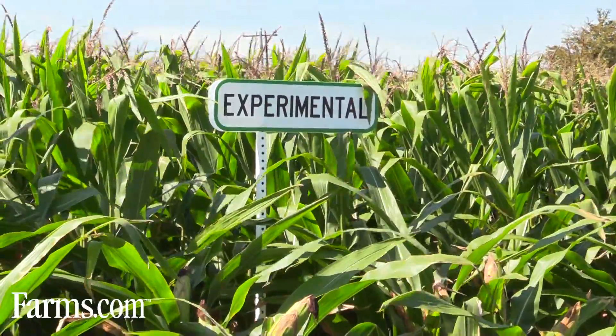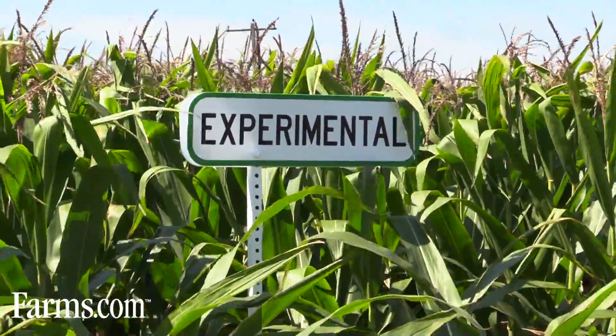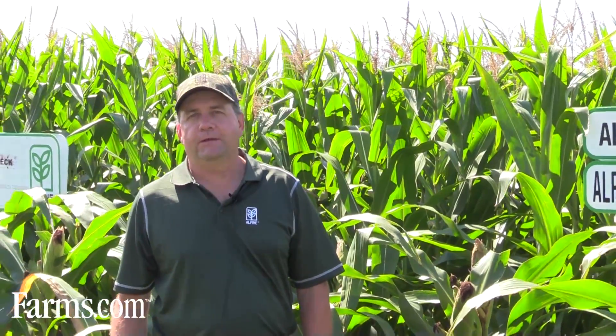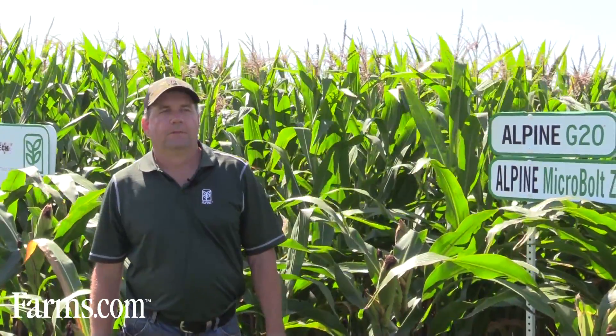Next to this we have an experimental product — we won't get into too much of what it is, but Alpine is constantly testing new products as we move forward, trying to gain some agronomic advantages for our growers.